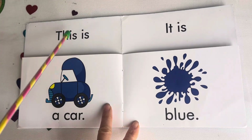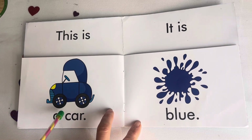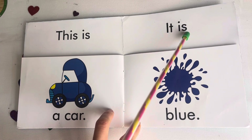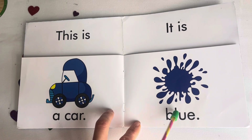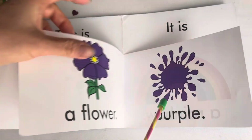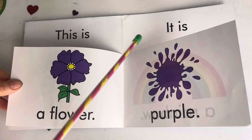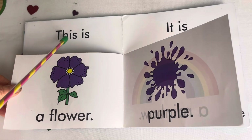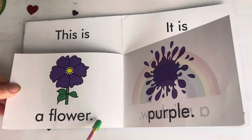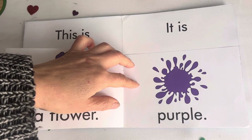This is a car. It is blue. My daughter has a light blue car. This is a flower. It is purple.